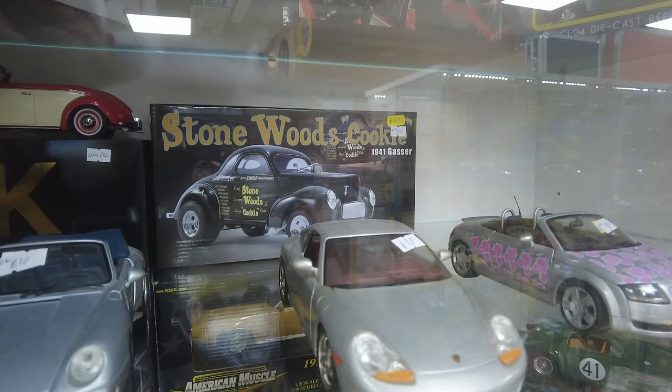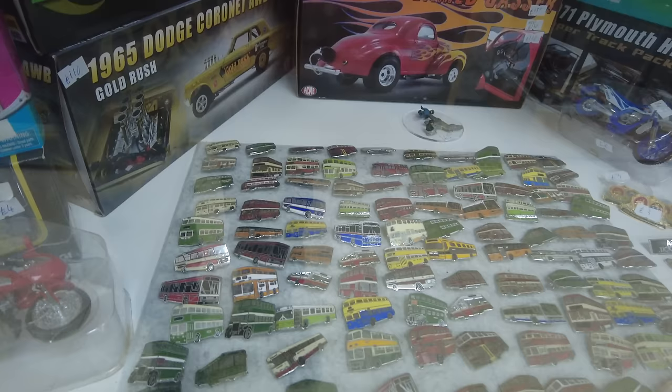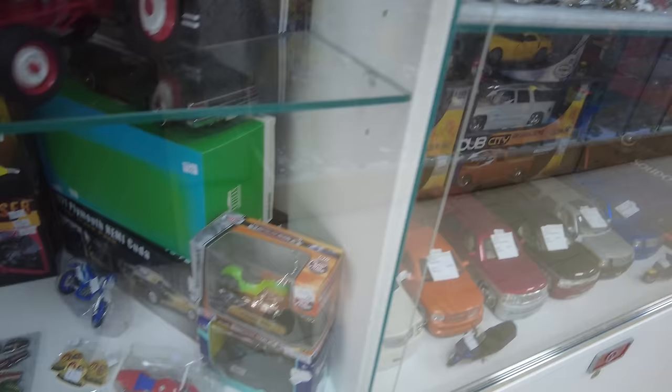I do like the display there — that superb stonework cookie. Lots of bus badges here, and more badges through here.